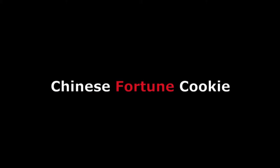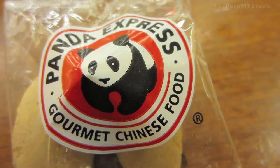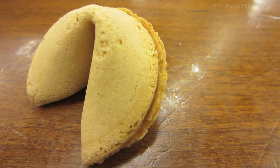We're going to check out a Chinese fortune cookie in this video. As you can see, it's from the Panda Express company — 'Gourmet Chinese food.' Not sure about that, but it was definitely a good fortune cookie.